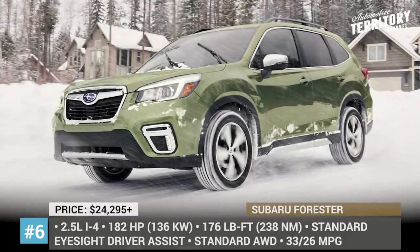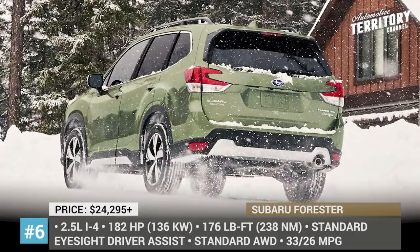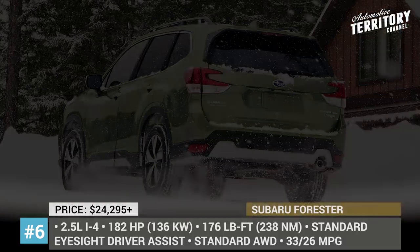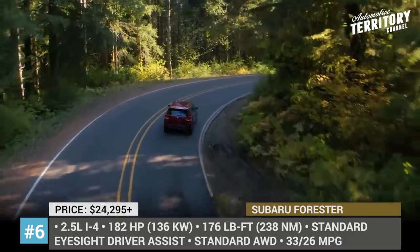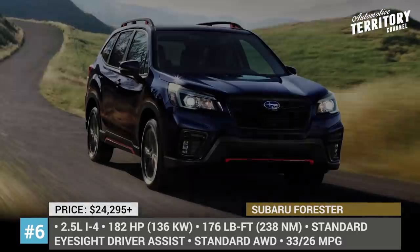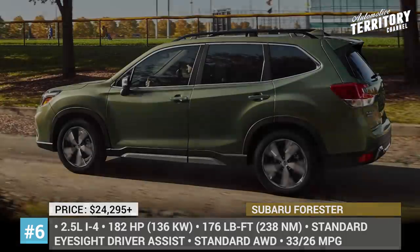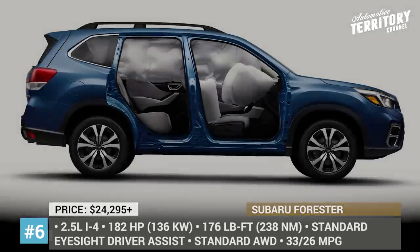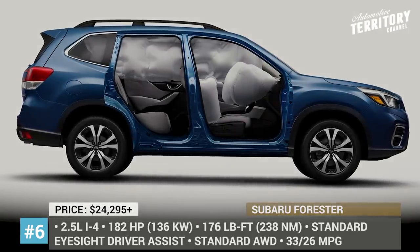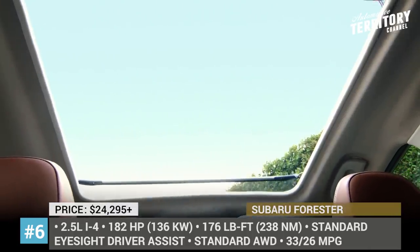Having changed the generation not so long ago, the Forester remains loyal to its recognizable style with boxy shapes and a characteristic long hood. Regardless of the trim level, all models come with base cloth upholstery and either a 6.5- or 8-inch infotainment system with Apple CarPlay and Android Auto. Despite previous rumors, all Foresters get only one engine option — the well-proven 2.5-liter flat-four producing 182 horsepower and 176 pound-feet of torque.